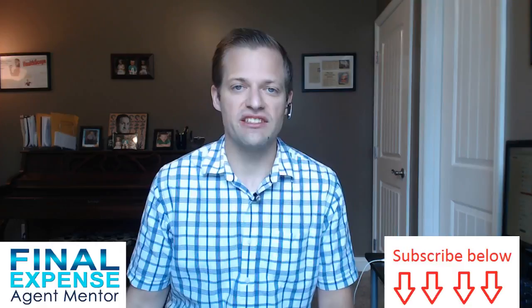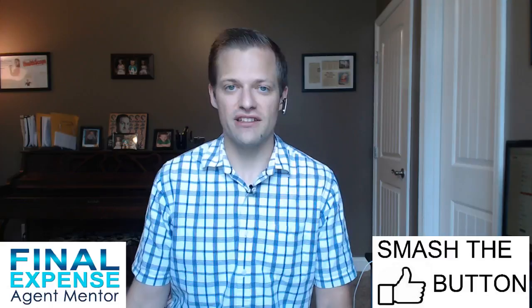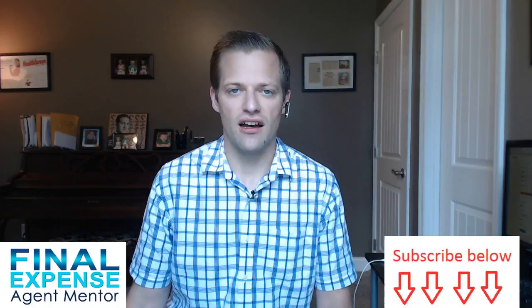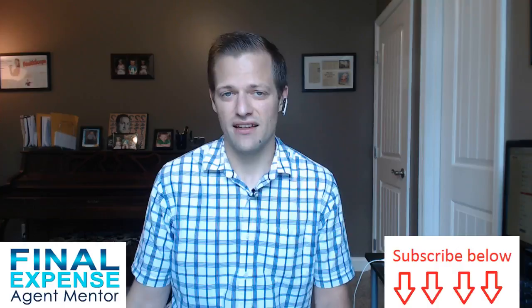My name is David Duford at Final Expense Agent Mentor, where I help agents like you succeed in selling insurance. I do videos like this every single day, Monday through Friday, on all sorts of topics related to insurance — whether that's sales training, final expense, selling annuities, or interviews with top producers. I do it all with the goal of helping you learn something and put it to action to help you become more successful. If you like what you've seen here, I'd ask you to thumbs it up and subscribe. If you've got comments or questions about rapport building or trust building, more than happy to help. Thanks again for watching and you guys have a profitable rest of your day.